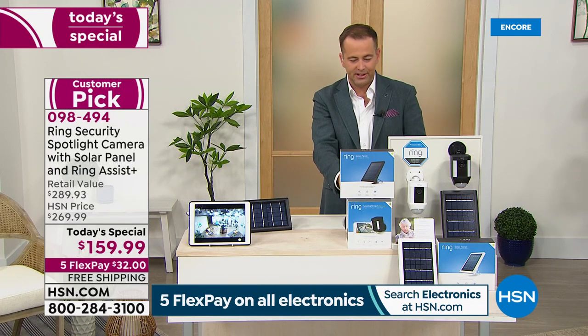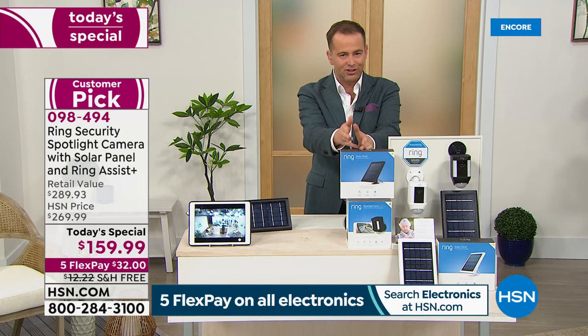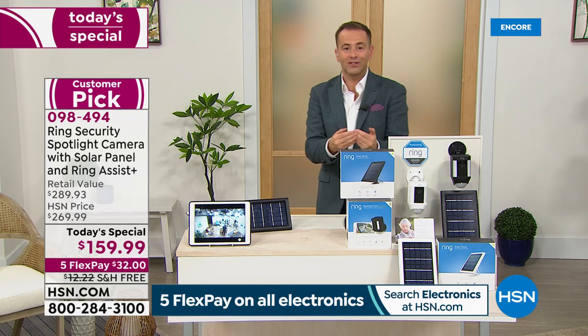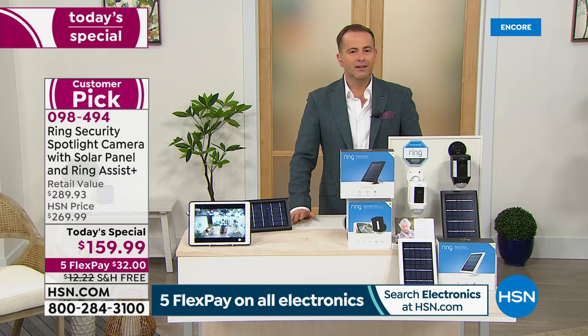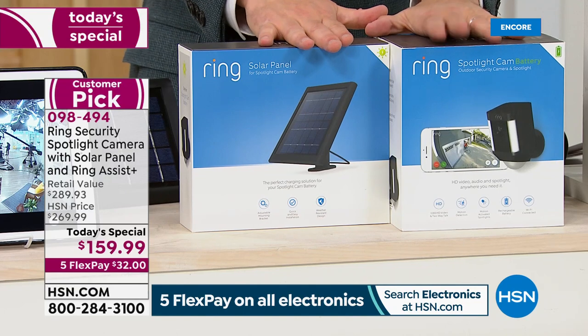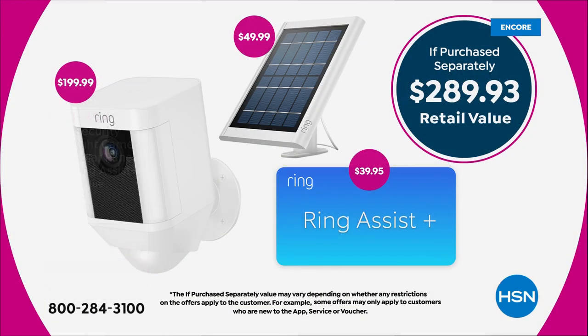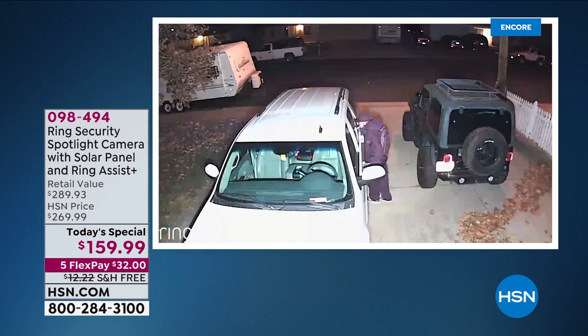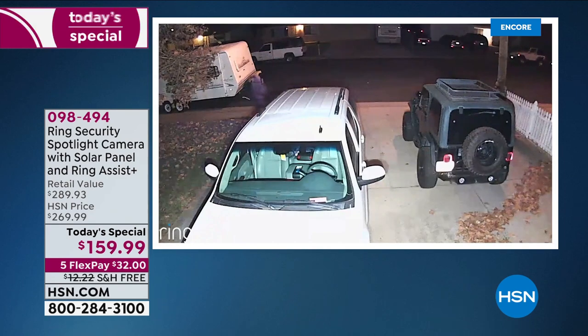That is an all-in-one security system — lights, siren, motion activation, and with true night vision, day and night covered. Eight minutes left. Obviously two choices. Everybody who orders gets the additional solar panel. Ring is available at every premier retailer in America, but only we have this value and bundle. You won't see it with the solar panel bonus or the Ring Assist Plus extended warranty anywhere else. We're the only place that has it. If you've been a victim of break-in or theft, are in a new home, live alone, or are looking for safety — it's peace of mind, and that feeling is priceless.